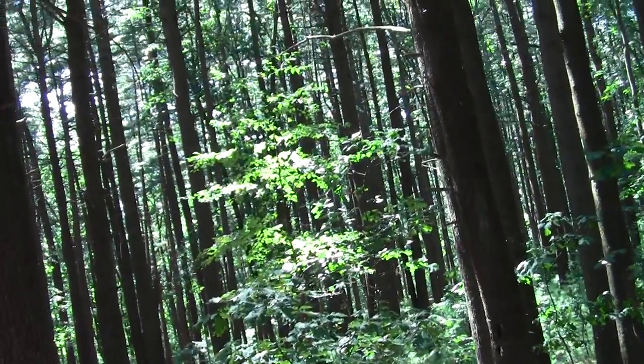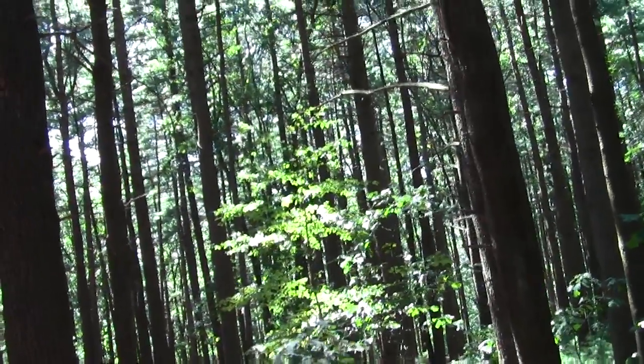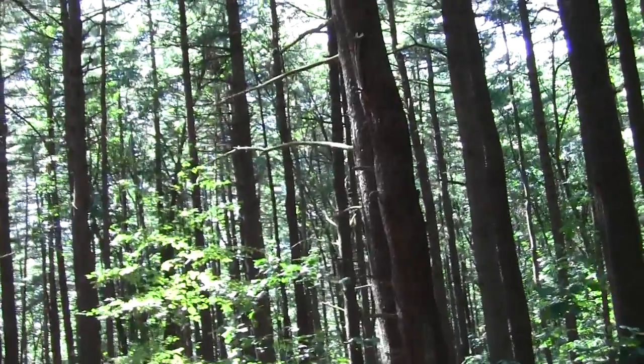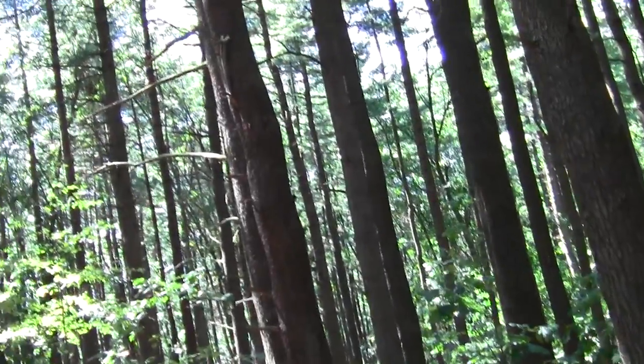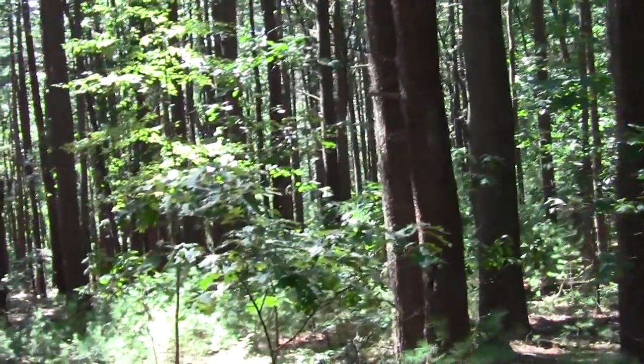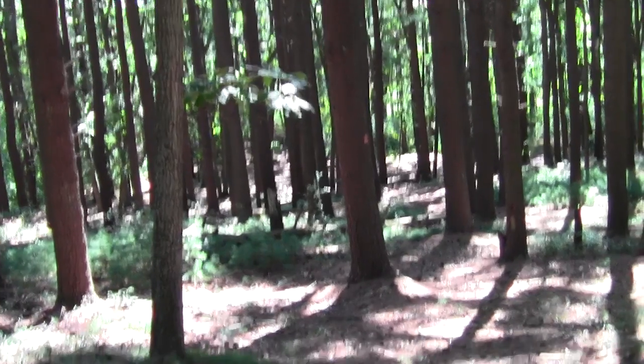I see a creeper, or a nuthatch — one of those cool little birds that likes to walk up and down trees gleaning insects. This is a red blaze trail.